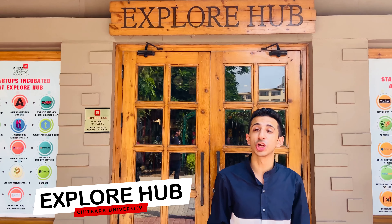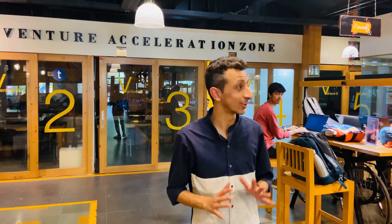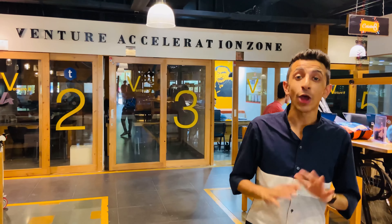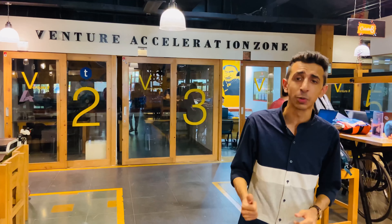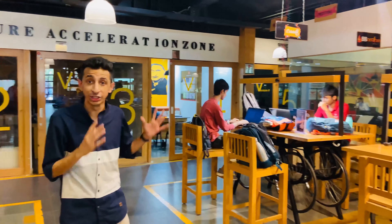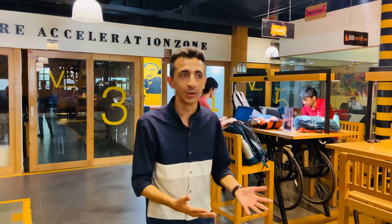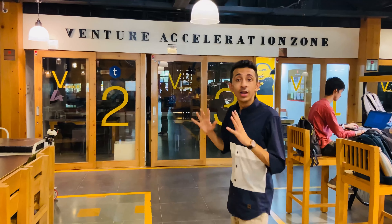I am outside Explore Hub, the official entrepreneurship cell here at Chitkara University. This looks great and I'm very fascinated. For anybody with an entrepreneurial idea, this is going to be your place. The university will help you get funding, and also assist with business plans, prototyping, and all of that. All the students you see here are working on legit startups — so many startups have already been incubated by Chitkara University. I'm a big fan of this room because anyone who's been even one bit related to entrepreneurship will understand the value of a co-working setup where you can share ideas, exchange everything you have, and build something great for the country and the world.